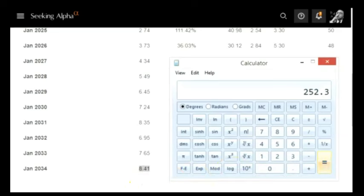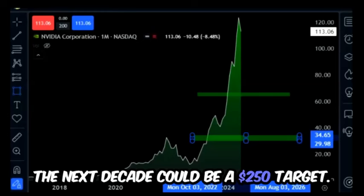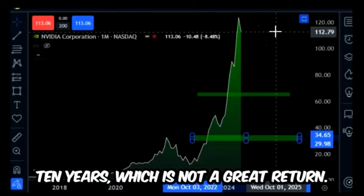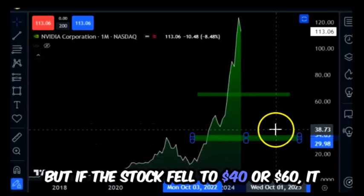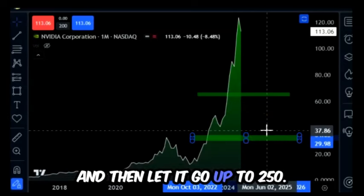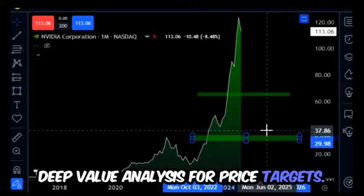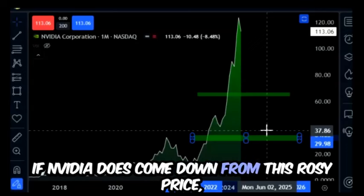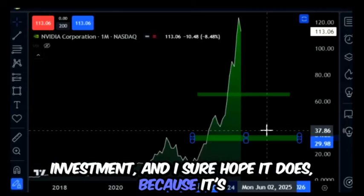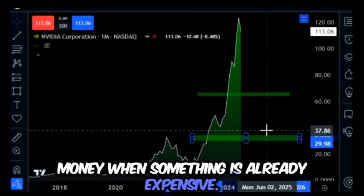The potential upside for NVIDIA over the next decade could be a 250 dollar target. If you buy it at a hundred dollars and it goes to 250, you only double your money over ten years — which is not a great return. But if the stock fell to 40 or 60, it would be a better return to buy it down there and let it grow to 250. That's my analysis — that's why I like to do deep value analysis for price targets. NVIDIA is at a very high PE currently, and investors don't make money when something is already expensive.